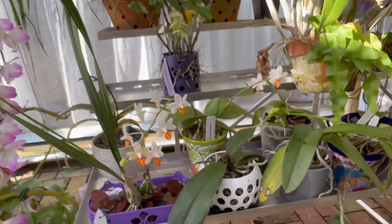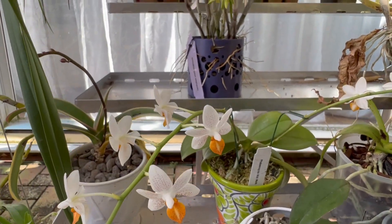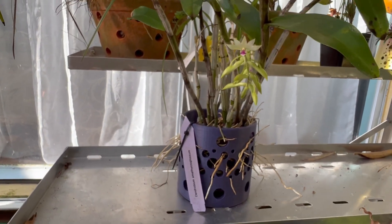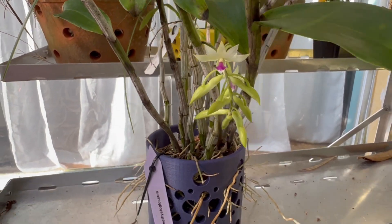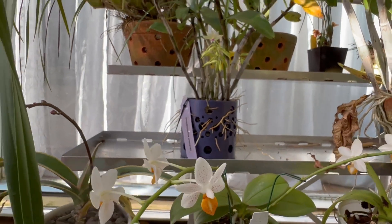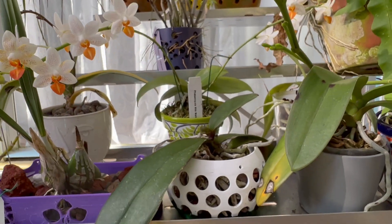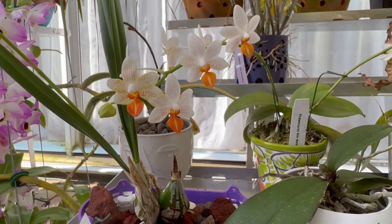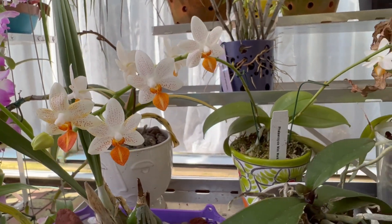My Dendrobium amethoglossum is starting to open — it has like three of these. I just discovered it now for this video, so on the next one you'll see all those spikes. Watch out — I ran into a spike here. And they're still opening, guys — these last forever. It's a beautiful one that you saw in the last video: my mini mark.